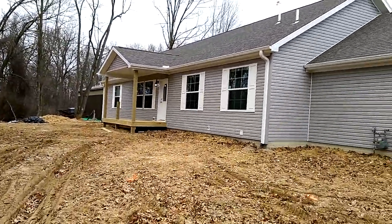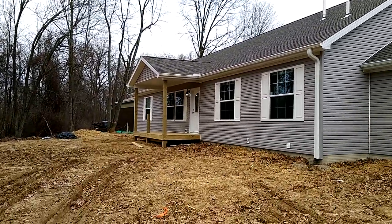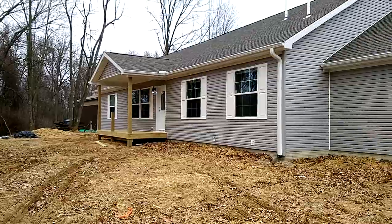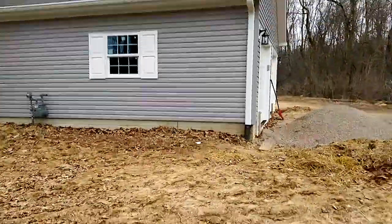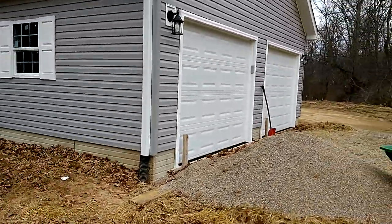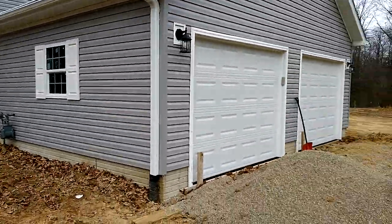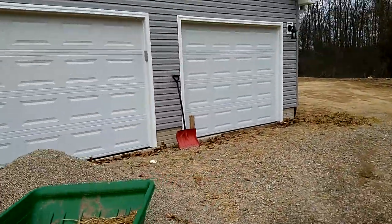A couple of things still to finish up on that — we'll sort those out shortly. We still have the step to finish, and in about two or three days we'll have things wrapped up, other than inspections. They did two nine-foot garage doors.